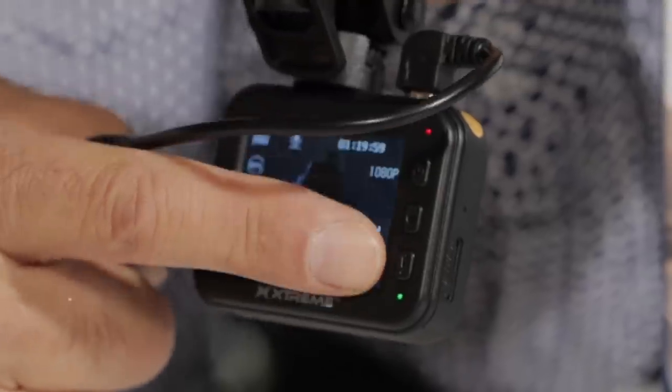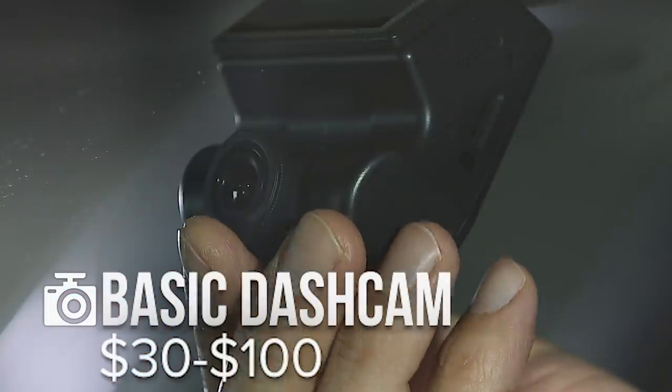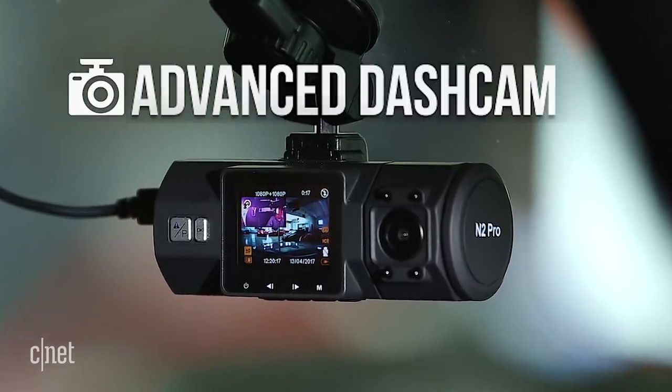Price range on a basic dash cam is up to $100, frequently a lot less. These can be quite cheap, almost stocking stuffers. Now if you can spend a little more money, I'd recommend giving what is generally referred to as an advanced dash cam.